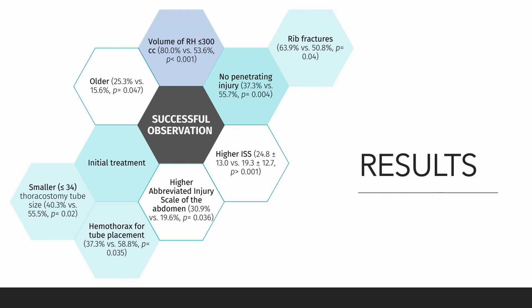Patients who were successfully observed without the need for any therapeutic intervention were more likely to be older, have a volume of retained hemothorax less than or equal to 300 cubic centimeters, and were less likely to have sustained penetrating injury or rib fractures, have a higher injury severity score, and a higher abbreviated injury scale of the abdomen. They had also been initially treated with a smaller thoracostomy tube, with hemothorax as the indication for initial placement. The strongest independent predictor of successful observation was estimated volume of retained hemothorax of less than or equal to 300 cubic centimeters.